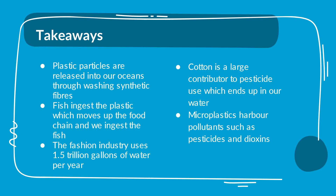Takeaways: Plastic particles are released into our oceans through washing synthetic fibers. Fish ingest the plastic, which moves up the food chain, and we ingest the fish. The fashion industry uses 1.5 trillion gallons of water per year. Cotton is a large contributor to pesticide use, which ends up in our water. Microplastics harbor pollutants such as pesticides and dioxins.